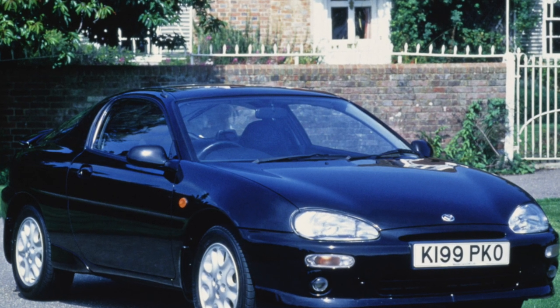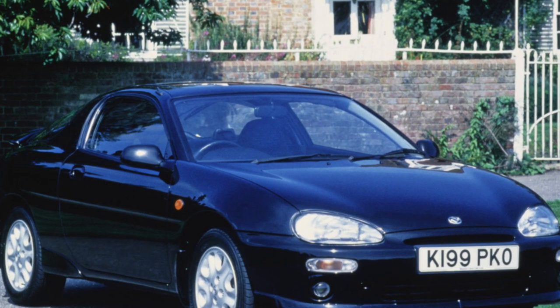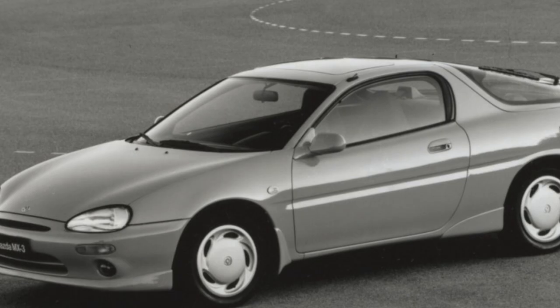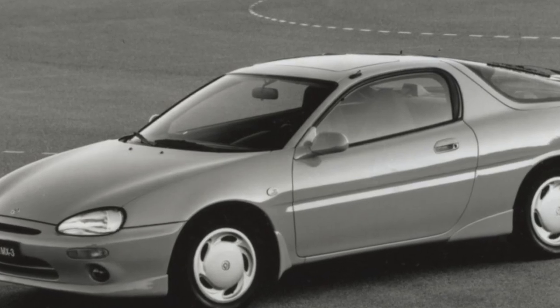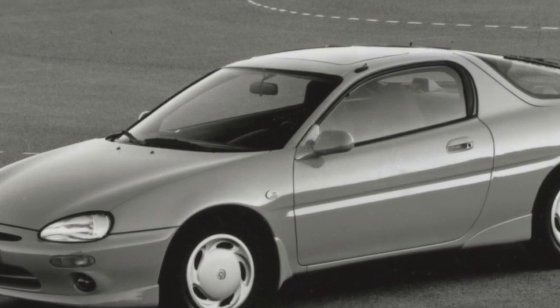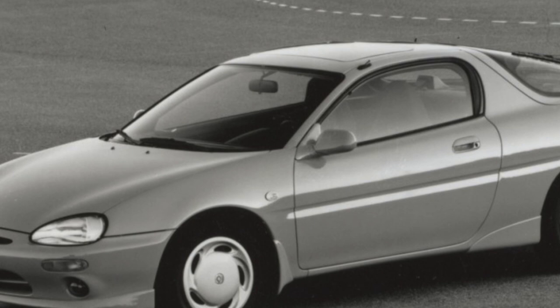When choosing a car, it is better to give preference to the version with the 107 horsepower engine. Although it is slightly weaker than the V6 counterpart, it is much cheaper to maintain. The dynamics of these machines is almost the same due to the nearly 150 kilogram difference in weight.